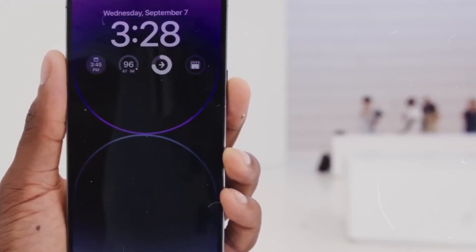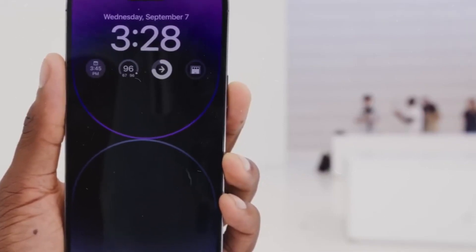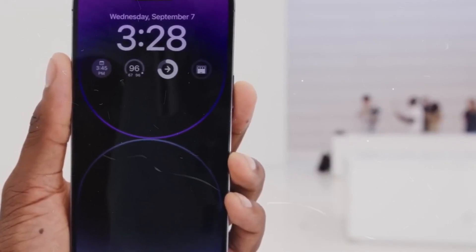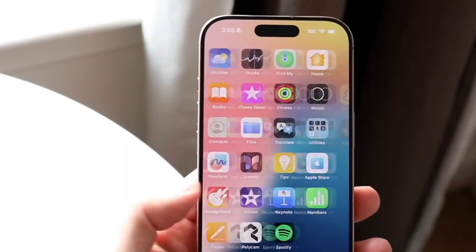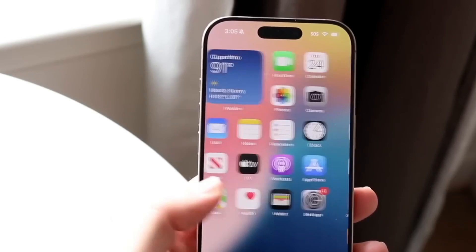Apple is prepared to make dramatic upgrades to its smartphone series with the anticipated iPhone 18 launch. This strategy melds nostalgic themes with avant-garde technologies, attempting to deliver a distinctive product that stands apart in the competitive landscape.